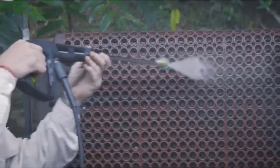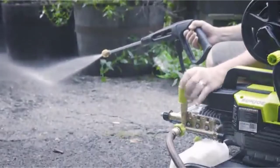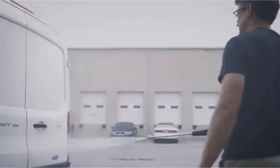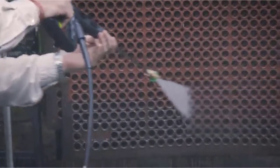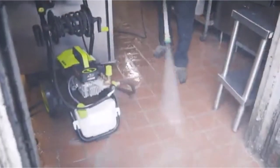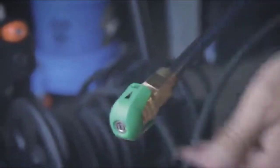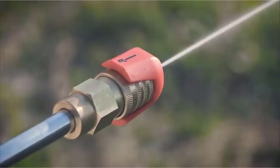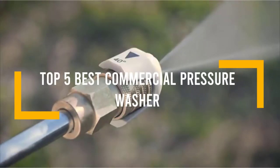Many businesses need pressure washers to complete their cleaning tasks. Whether you are in construction, municipalities, marine, aviation, or the automotive industry, you need to know which are the best commercial pressure washers to keep the job moving forward. In this video we will discuss the top five best commercial pressure washers, so let's get started.